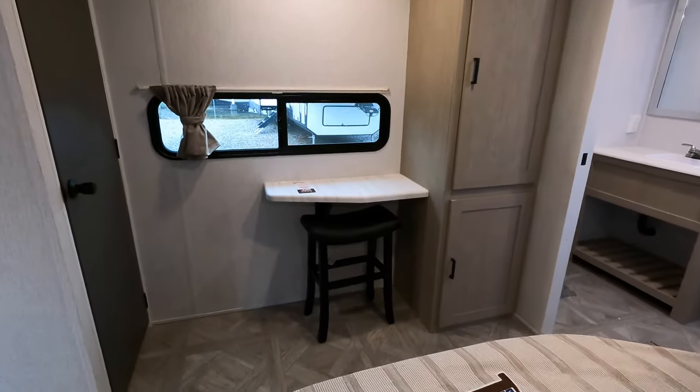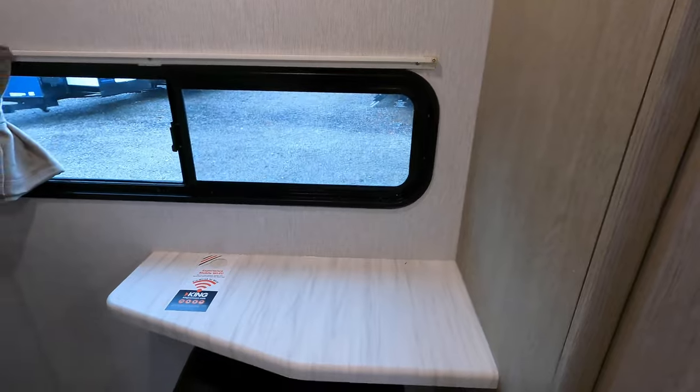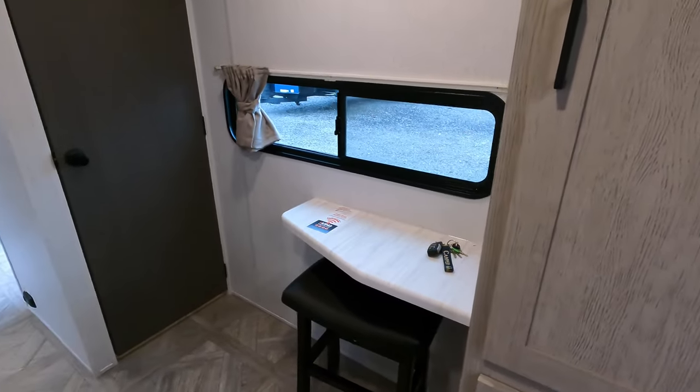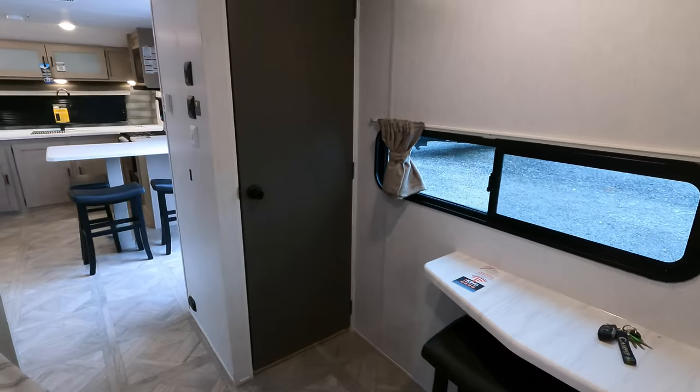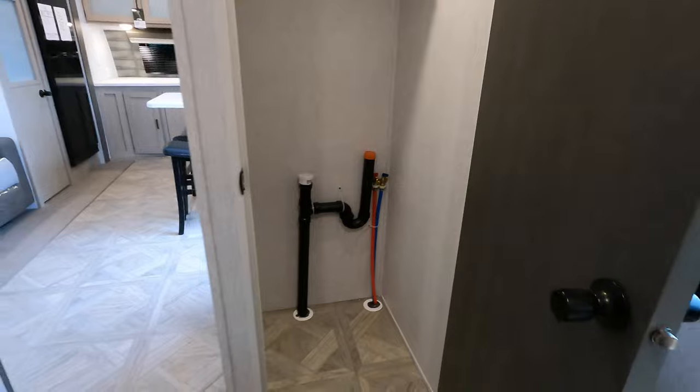There's some storage over here — you could maybe use this as a desk, or it's what I call a catch-all where you come in and just throw everything at the end of the day. This would be an additional closet, or you can outfit it with a stackable washer and dryer.